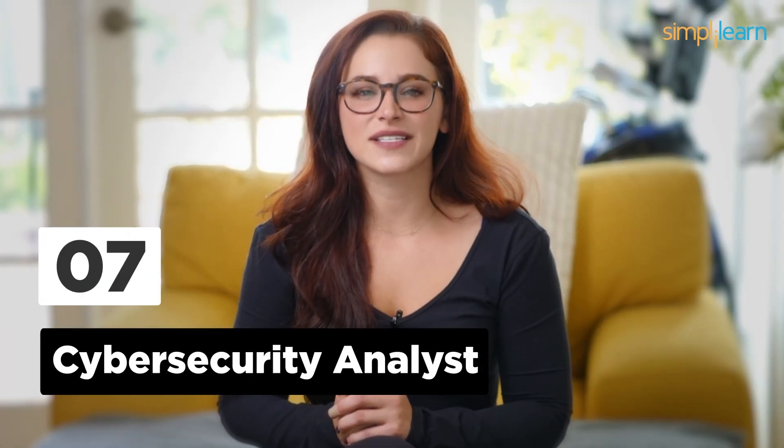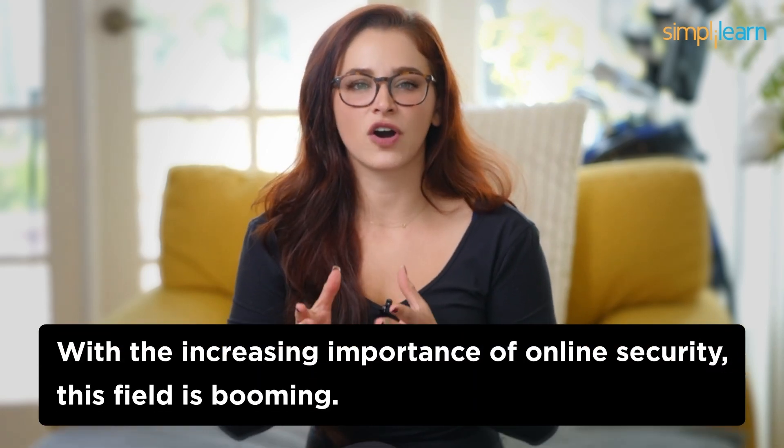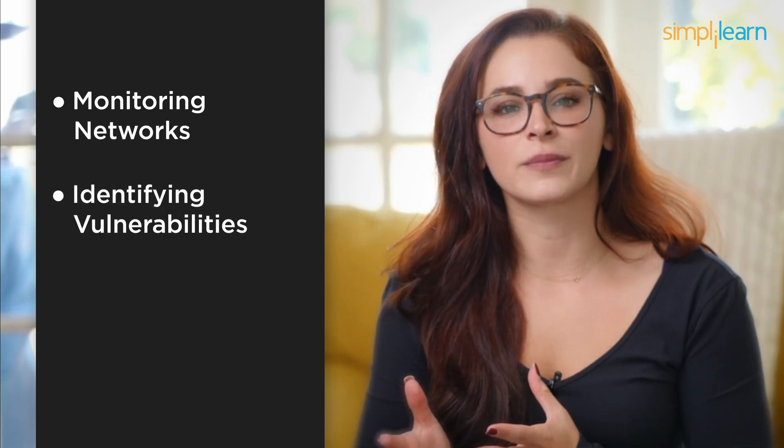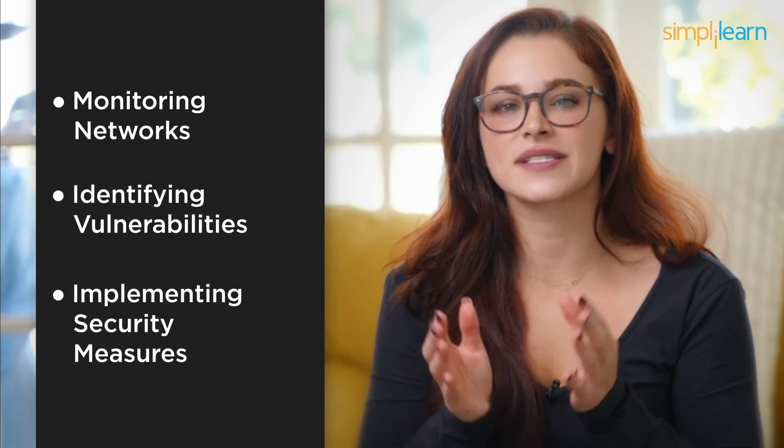Number 7: Cybersecurity Analyst. In the seventh spot, we have Cybersecurity Analysts. With the increasing importance of online security, this field is booming. Cybersecurity Analysts work diligently to protect organizations from cyber threats. While you'll need to understand security protocols, you won't have to write a line of code to keep the digital world safe. Cybersecurity is all about staying one step ahead of hackers and other cyber threats. You'll be responsible for monitoring networks, identifying vulnerabilities, and implementing security measures to safeguard sensitive data. It's a high-stakes job that doesn't require coding, but demands a keen eye for detail.